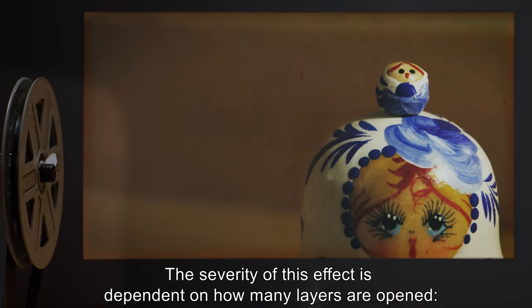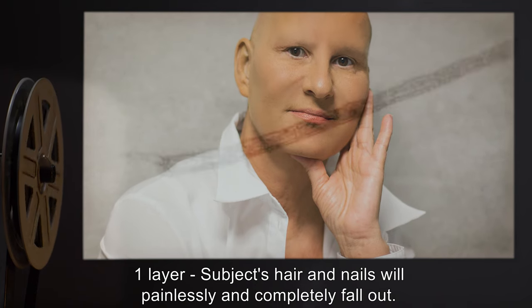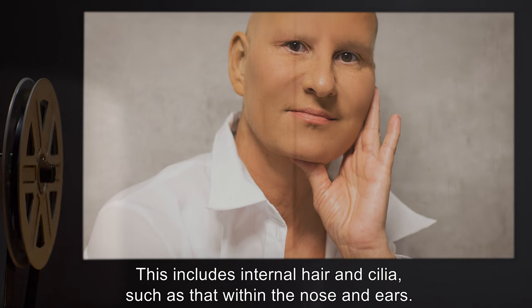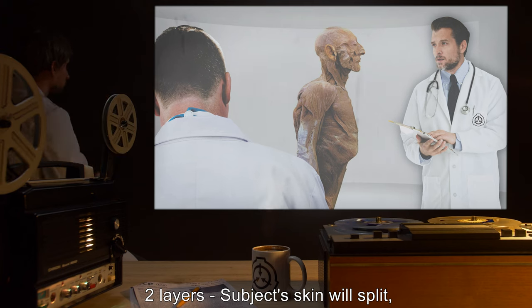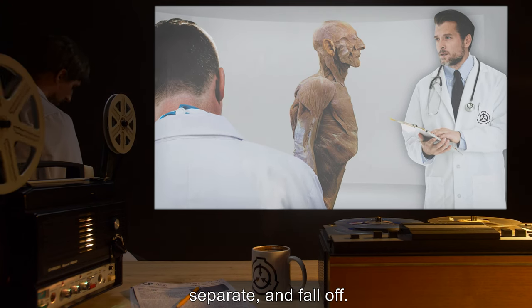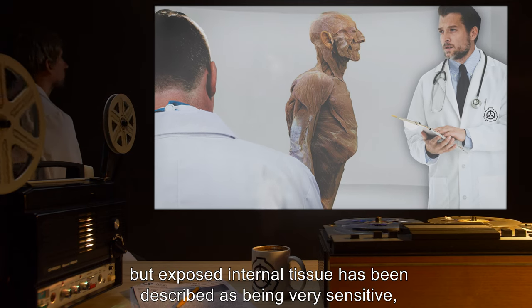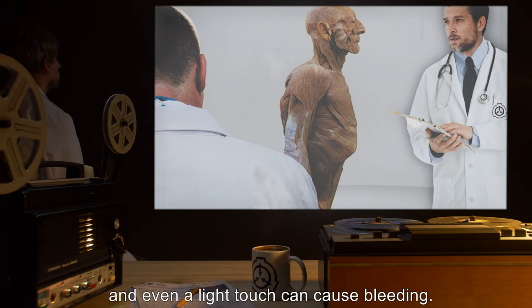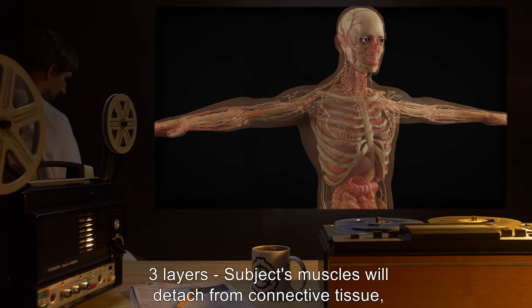The severity of this effect is dependent on how many layers are opened. One layer: the subject's hair and nails will painlessly and completely fall out — this includes internal hair and cilia such as that within the nose and ears. Two layers: the subject's skin will split, separate, and fall off. The loss of skin is painless, but exposed internal tissue has been described as being very sensitive, and even a light touch can cause bleeding.